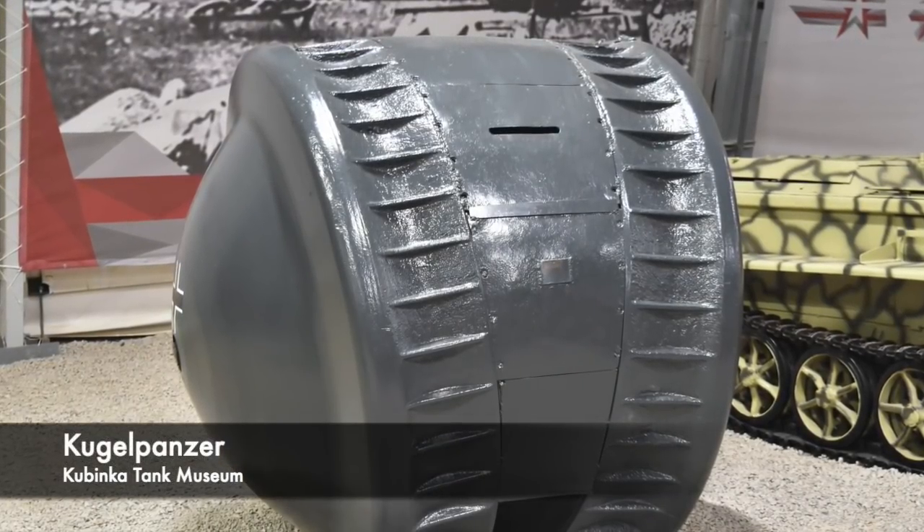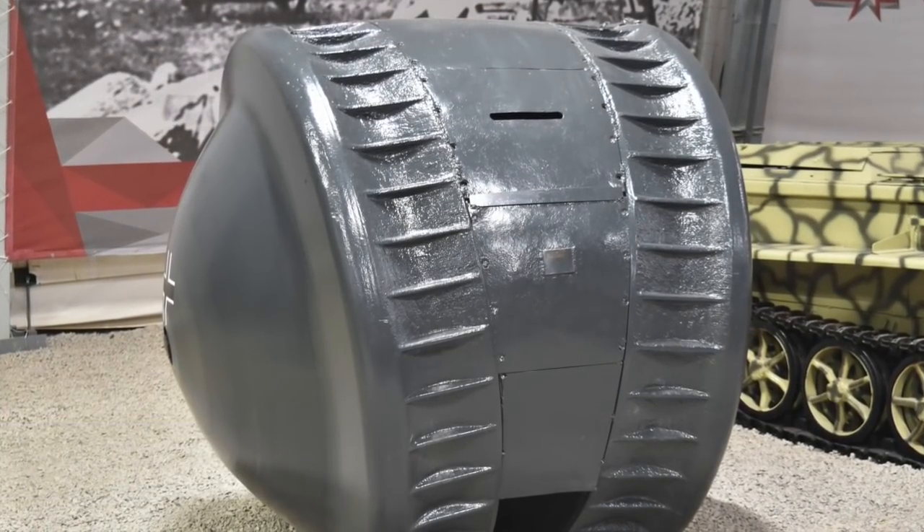The Kugelpanzer is one of the most bizarre weapons ever created, and it's a one-man spherical tank.